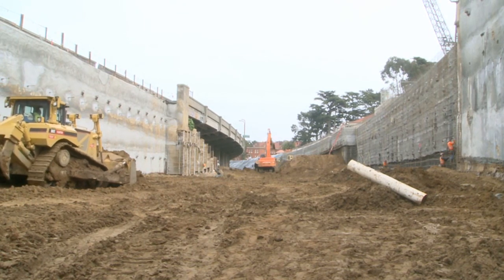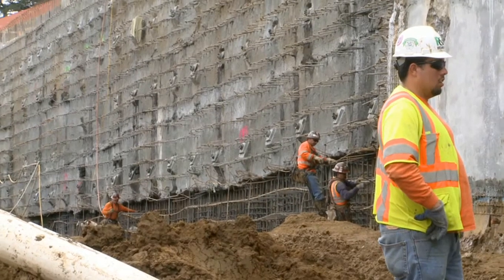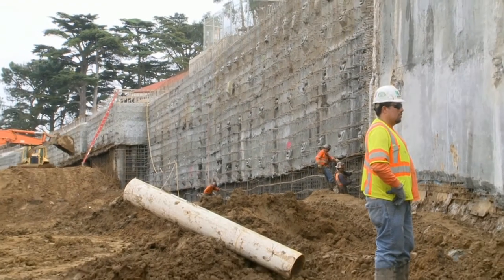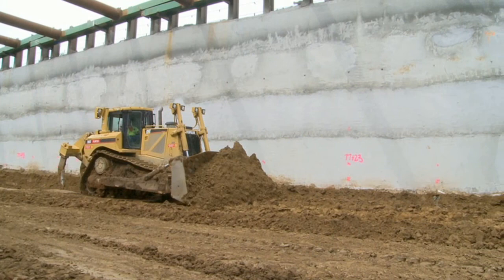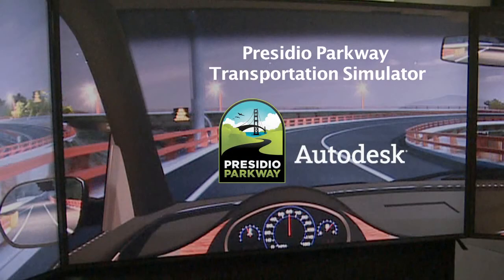That doesn't mean, however, that you cannot drive on that new road right now. You can do it right now. But to do that, you'd have to go to Autodesk Gallery in San Francisco. To explain what is known as the Drive Simulator, now on exhibit at the Gallery, here is the Gallery's on-site curator, Jason Metalcats.